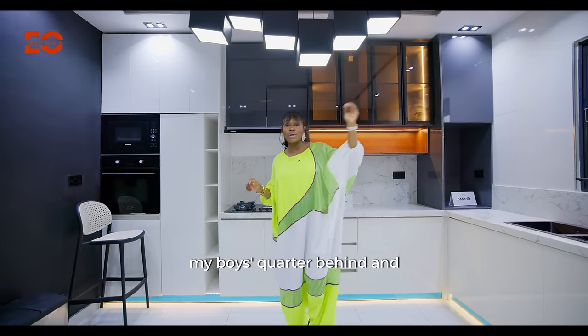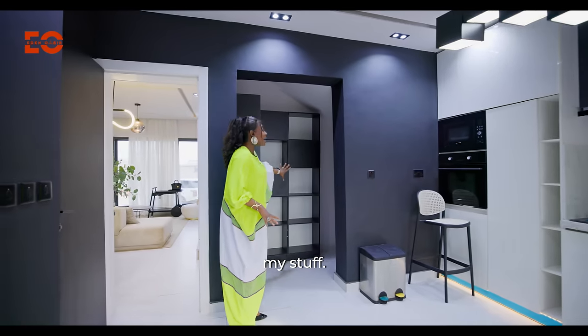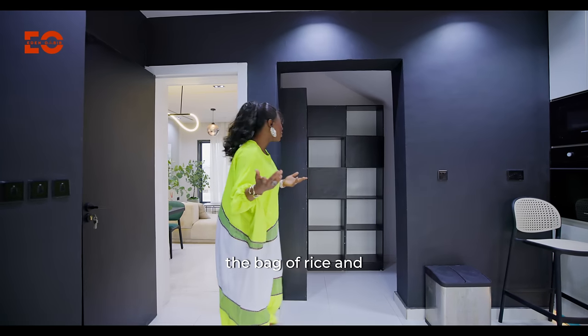Now I have my BQ and my boys' quarters behind. And another part of this kitchen is where we have the pantry. This is where I put all my stuff. I tried to create enough space here, but I still put the majority of things in here, like bags of rice and all that.